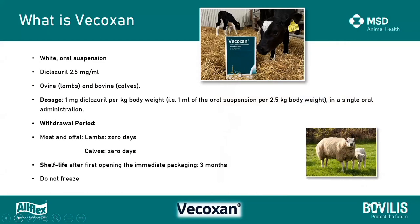Vocoxin is a white oral suspension that contains diclaserol at 2.5 milligrams per mil, and it's given to both lambs and calves at 1 mil per 2.5 kg body weight in a single oral administration. The good news is that it has a zero meat withdrawal. That's not overly important for calves unless you're in veal production, but for lambs, especially fattening lambs and store lambs, that can be a significant factor. Shelf life is three months after opening and it's advised not to freeze the product.